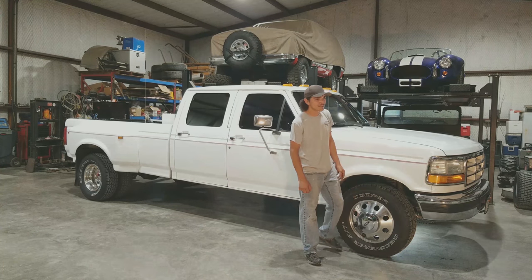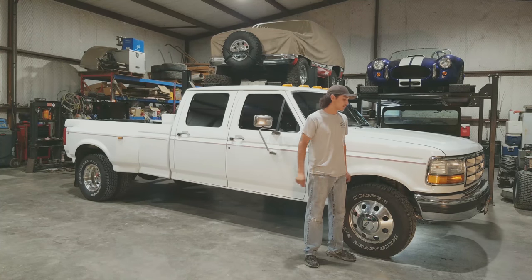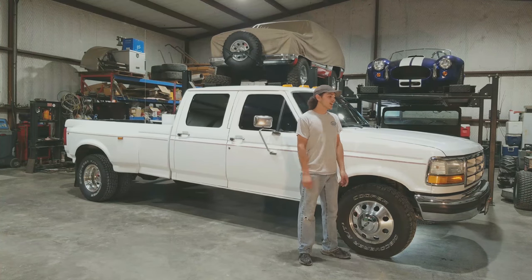It's a '96 F350 four-wheel drive dually. It's got a new-to-it trans that Chris and Paul from Complete Performance hooked me up with. It's got a van turbo setup, Hydra chip. It's got a set of 160 stocks in it. It's got Superdue e-fuel. It's not regulated return or anything like that.